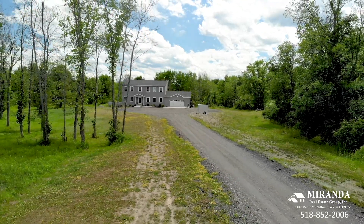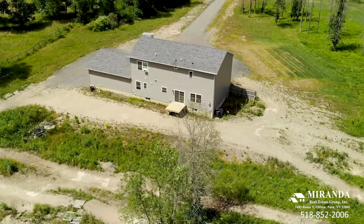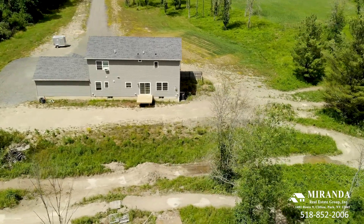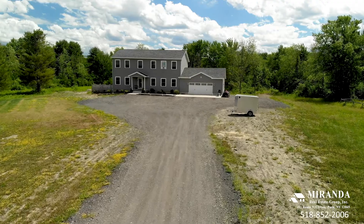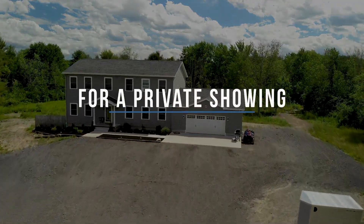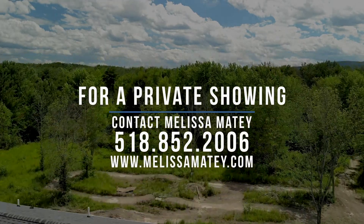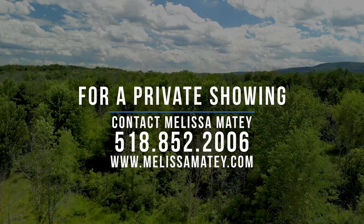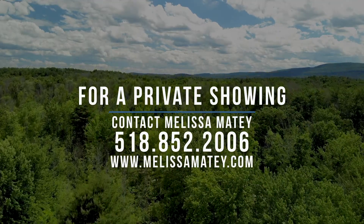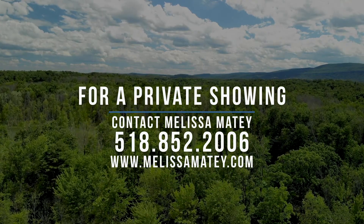Take a short ride to Indian Ladder Farms to pick your own berries and apples, shop in the country store, or have lunch and sample their different varieties of cider. Why wait to build when this three-year young home has it all? For more information or to schedule a private showing, please contact Melissa Mady, Associate Broker with Miranda Real Estate Group, at 518-852-2006 or via her website at melissamady.com.